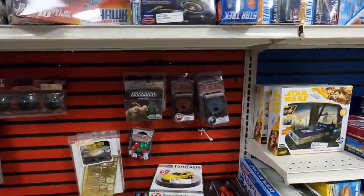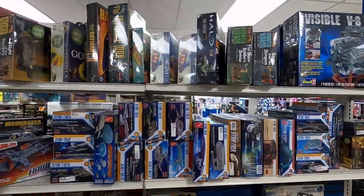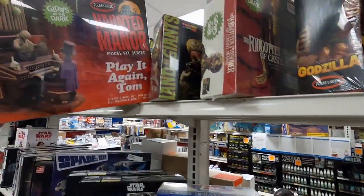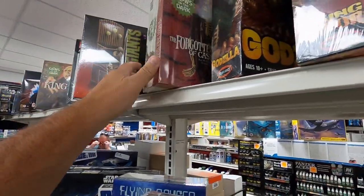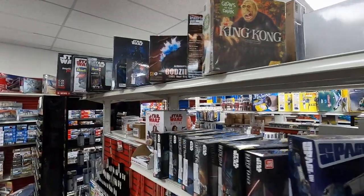Starting to get up into a little bit of sci-fi, monster kits, Star Wars. Check those out — those are cool. The monster kits, the Forgotten Prisoner, King Kong, Star Wars — yeah, some great stuff in this section.